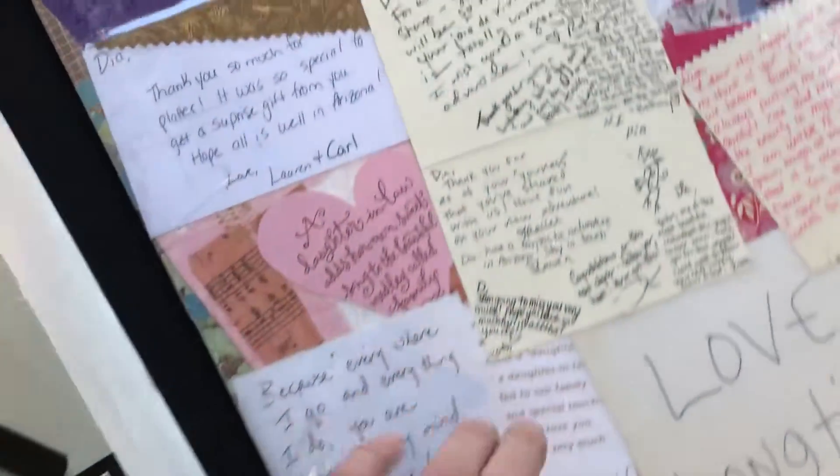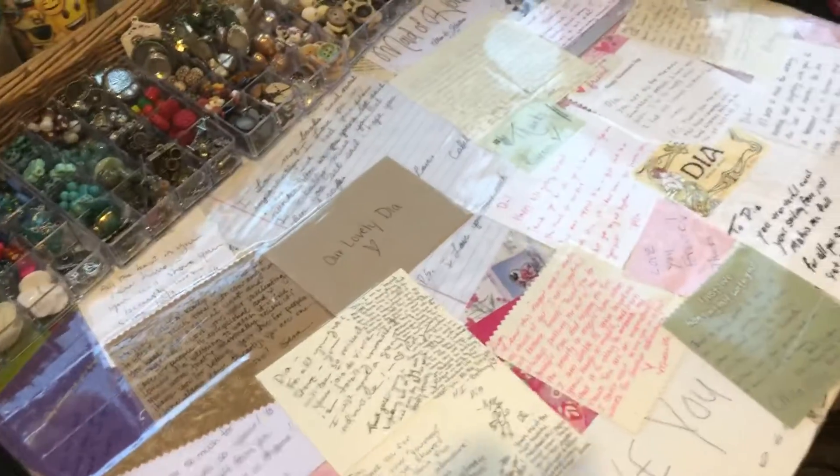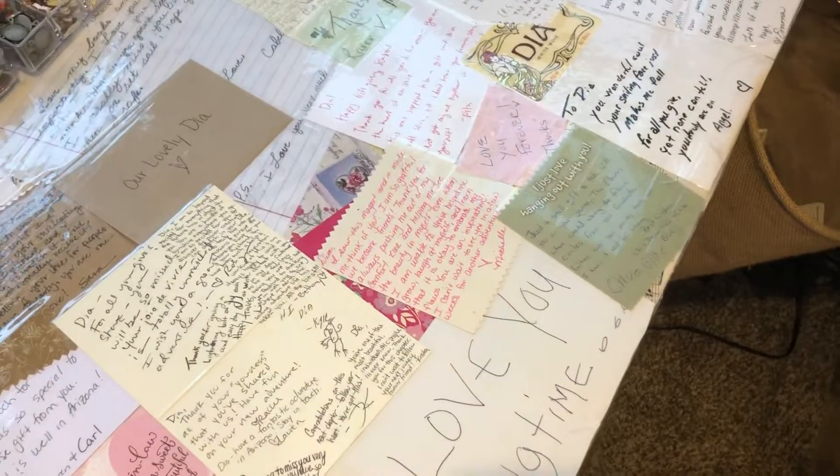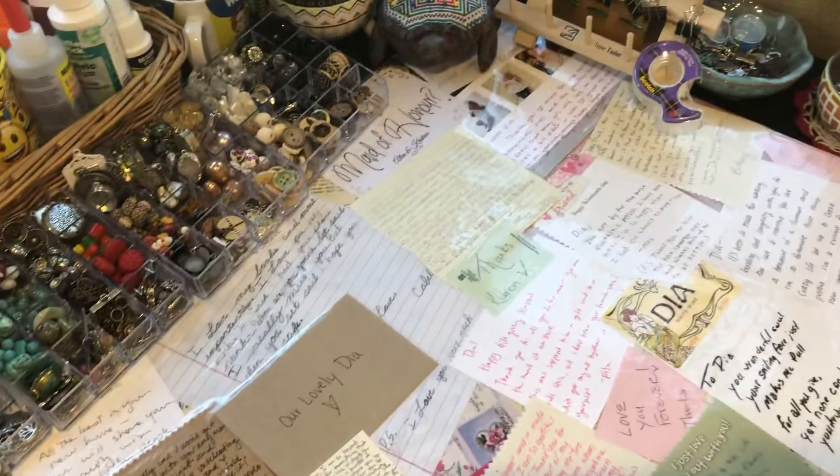I'm really proud of this — this is a mat I made that has thank you cards and love notes and greetings from my friends. It makes me happy to keep it out where I can see it.